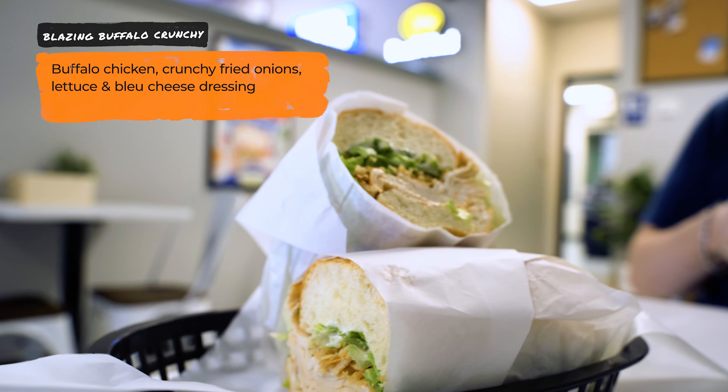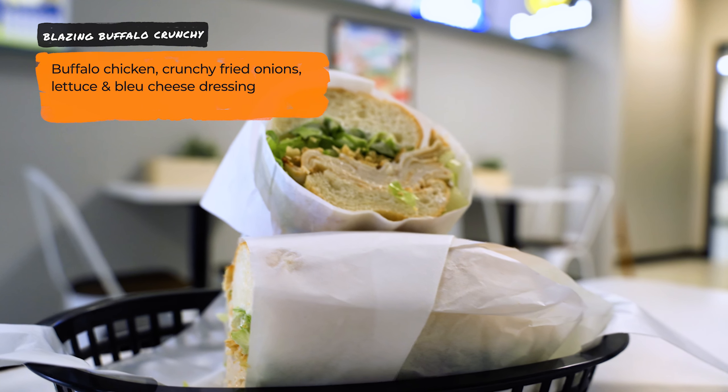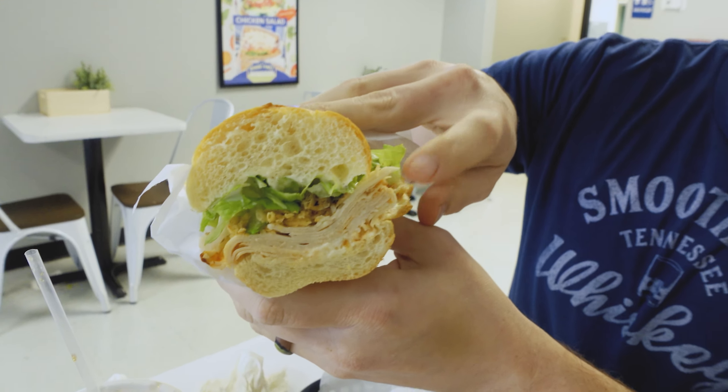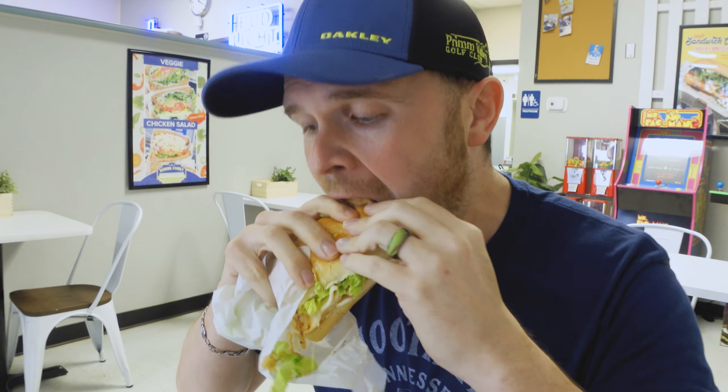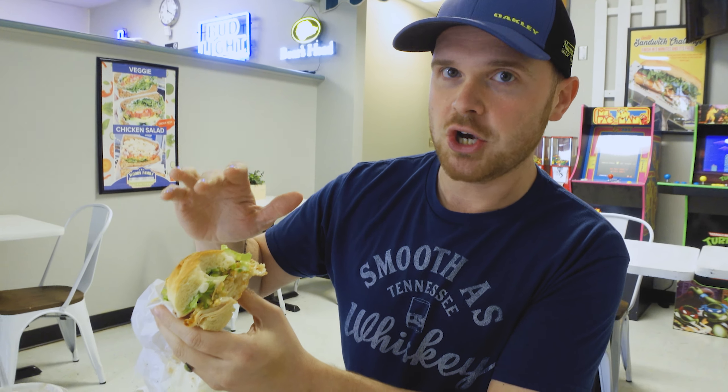This is the Blazing Buffalo Crunchy. It has buffalo chicken — you'd automatically think it would be a hot sub, but because it's Boar's Head, it's actually a cold meat sandwich. It's got onion straws on top, blue cheese dressing, and lettuce. After tasting it: it's good! It kind of tastes like a spicy chicken sandwich with blue cheese, but not hot, if that makes sense. Much like the other subs, the ratio of bread to meat to lettuce to everything is on point — not too much, not too little, just perfect.